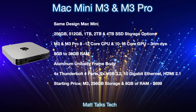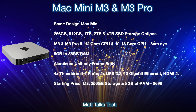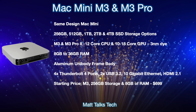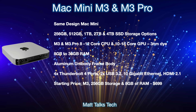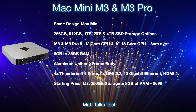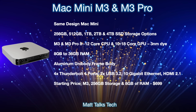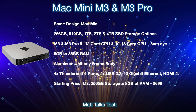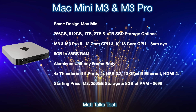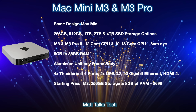For the M3 Pro, there's also the option of a 10-core CPU with the GPU going all the way up to an 18-core GPU, with a 14-core GPU option as well. For RAM, it starts at 8 gigabytes but can go all the way up to 36 gigabytes of RAM if you pick the M3 Pro chipset.